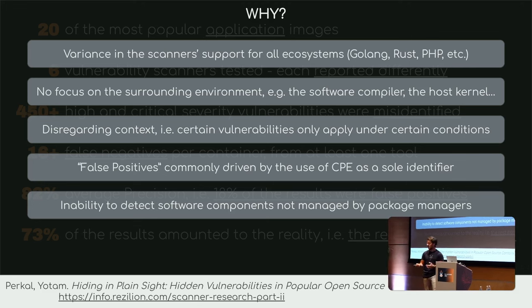Then we have false positives, which are commonly driven by the use of CPE — a common notation to identify software and versions — used as a sole identifier. This identifier can be quite limiting and causes scanners to say: do you have that package? I can see it has vulnerabilities, therefore you have vulnerabilities — ignoring context and surrounding environments.